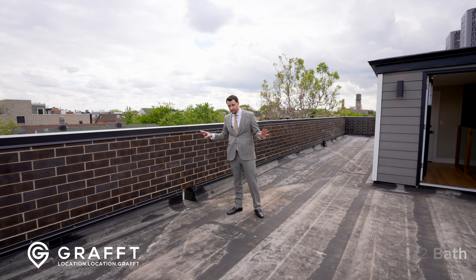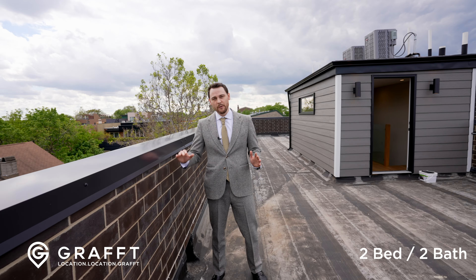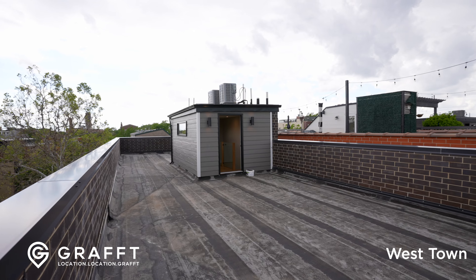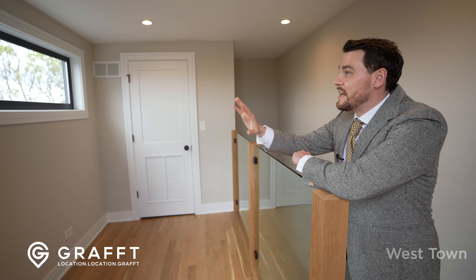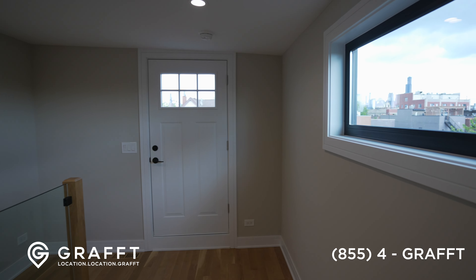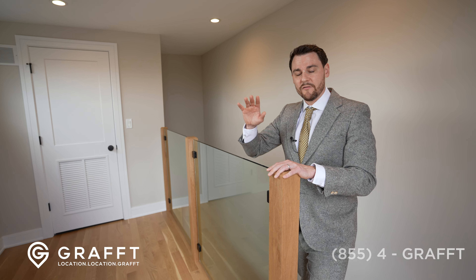We have a treat for you today. This is 847 North Paulina. I have two units to show you: the simplex penthouse unit, two bedroom, two baths, as well as a four bedroom, two and a half baths duplex down. There'll be Trex decking here with great views of the city — we're on an extra wide lot and on the corner, so you get light all day long. These are full masonry walls through and through. A lot of times this will be cinder block, but the entire structure is brick, front to back.